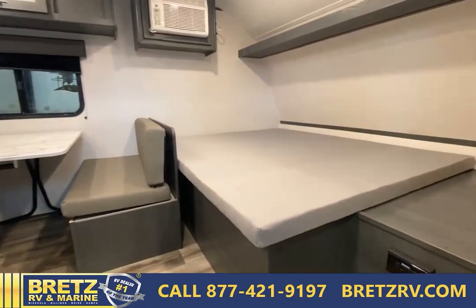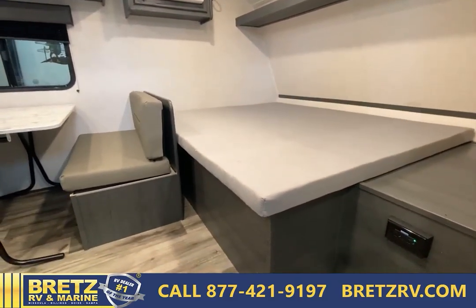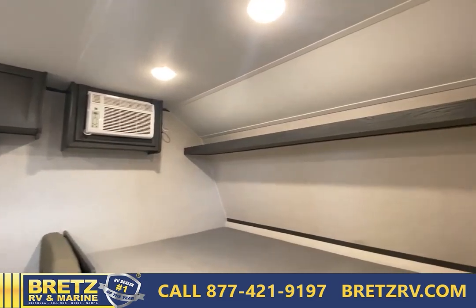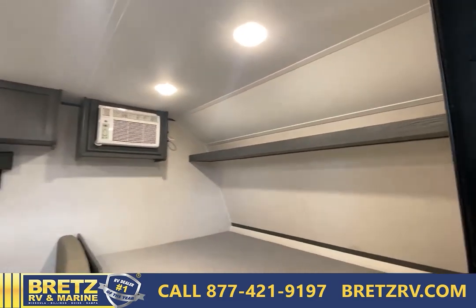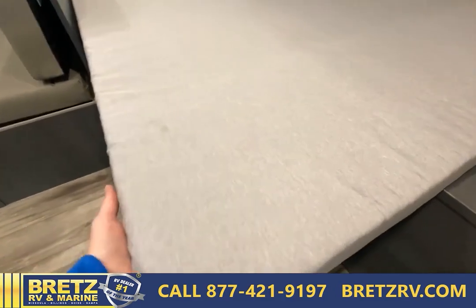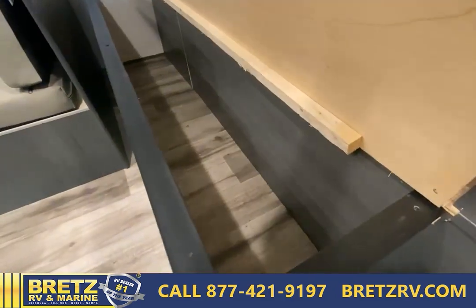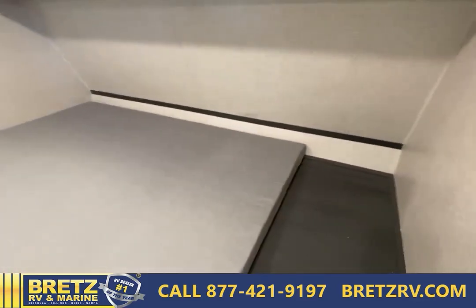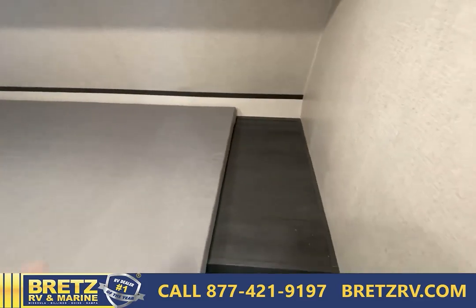Right away, you'll see here's the east-to-west bed. They do give you storage up above there so you can put extra stuff — pillows or whatever you want — and then even underneath here they have a little extra storage down there too. You have a little shelf here as well.